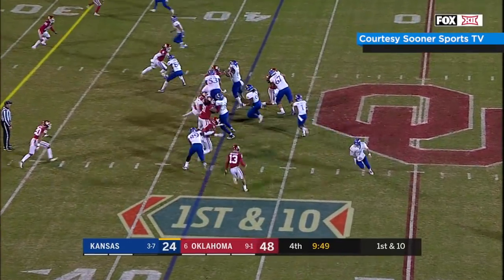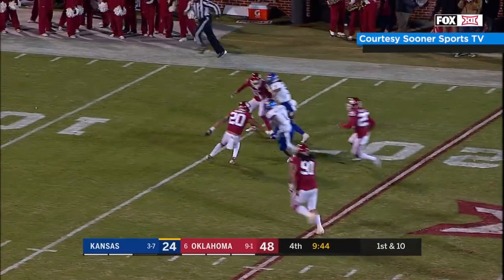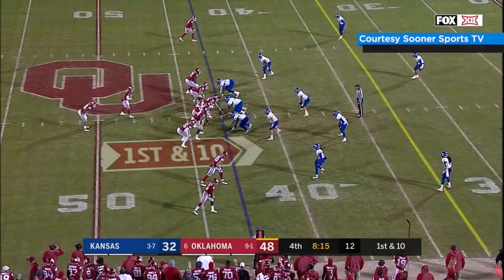Snap to Bender, handoff Williams, running right, squeezes through a hole — 35 — darts to the 30, skips out of a tackle, 25 to the 20, cuts back inside to the 10, to the 5 — touchdown! Wow, move some guys off the ball!